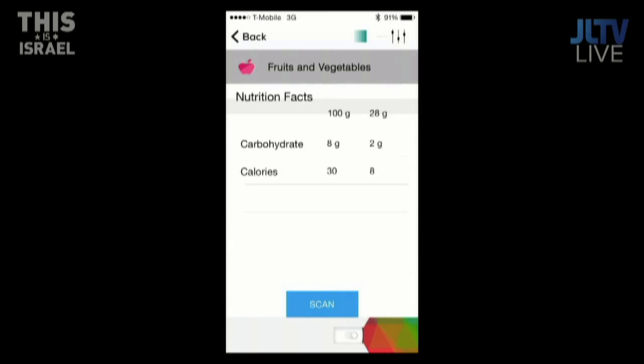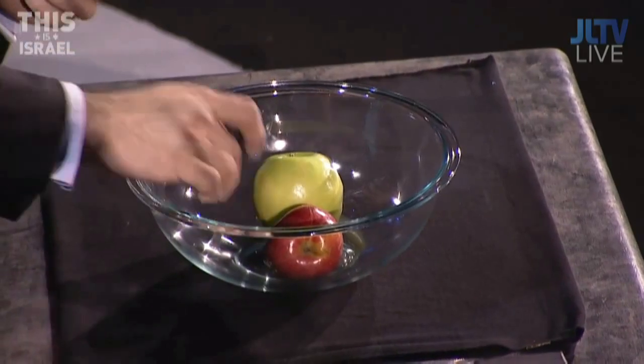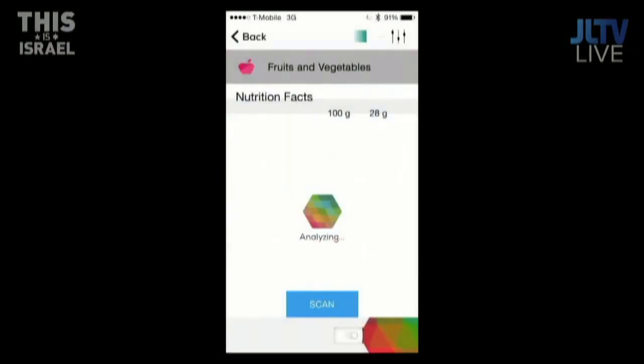Let's now do the red one. This is instantaneous in real time. It's analyzing, and this is 50% sweeter — there are actually more calories in this apple. In real time, you could go to the supermarket, and if you're on a diet, you can know what you're intaking into your body right now. You can do it with smoothies and other things as well — definitely any type of food in our database.